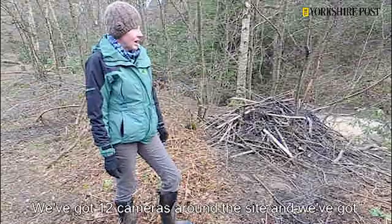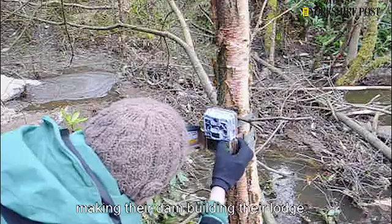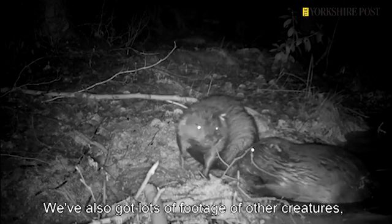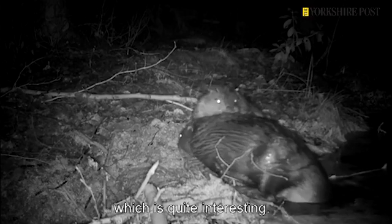We've got 12 cameras around the site and we've got some fantastic footage of the beavers felling trees, making their dam, building their lodge. We've also got lots of footage of other creatures — we've got footage of otters, and otters and beavers interacting, which is quite interesting.